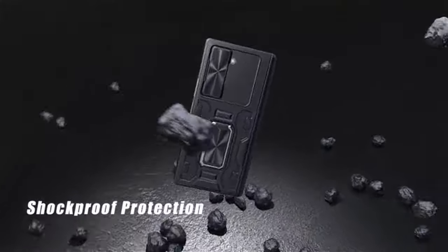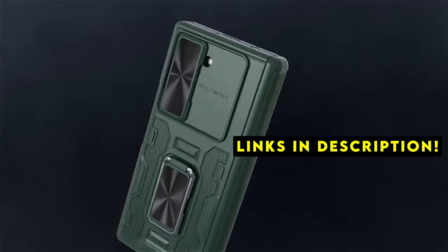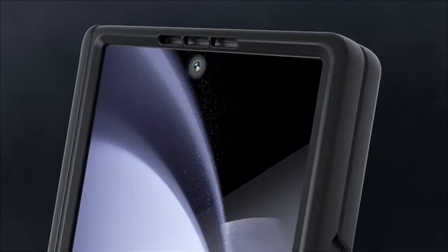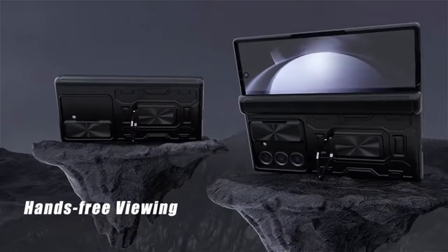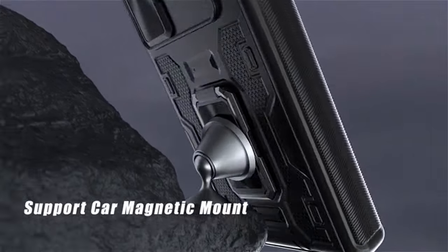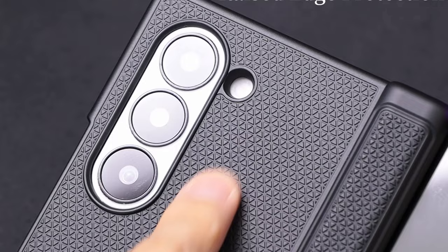If you want more information and updated pricing on the products mentioned, be sure to check the links in the description below. A good case can help protect your phone from scratches, drops, and other wear and tear. There are a number of different cases available for the Galaxy Z Fold 6, so it's important to choose one that meets your needs and preferences.